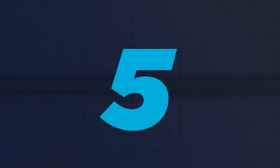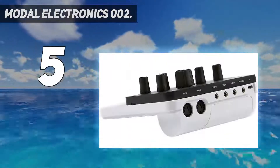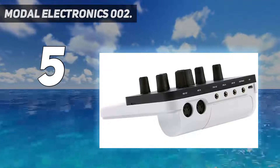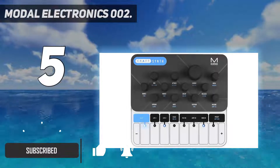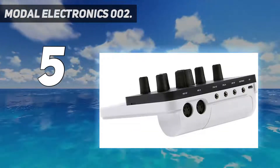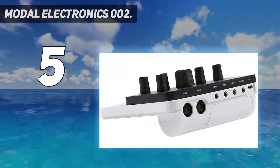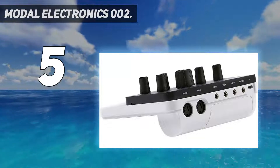Starting at number five: Modal Electronics 002. The first synth to come from the Modal Electronics stable, the 002 is a 12-voice hybrid synth incorporating high-resolution numerically controlled oscillators, which promise greater stability. It comes with two oscillators per voice with two sub-oscillators, which can be switched from traditional square wave to having the same waveform as the main oscillator — in effect making four oscillators per voice.